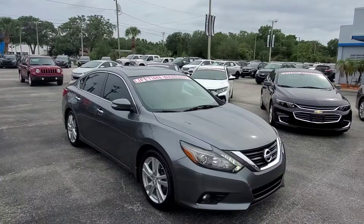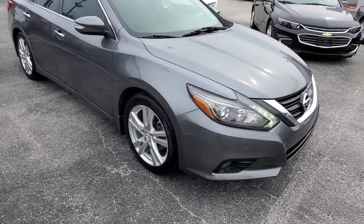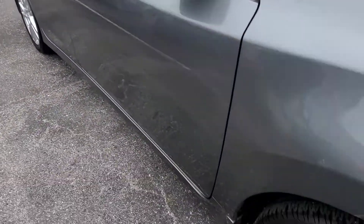Hi, this is Clint with Jim Brown Chevrolet in Tampa, and here's our 2016 Nissan Altima. We just got out of detail — it's a really nice car. We'll go over some of the features it has. I really just want you to see the overall condition of the car. From what I saw, it's in nice shape.